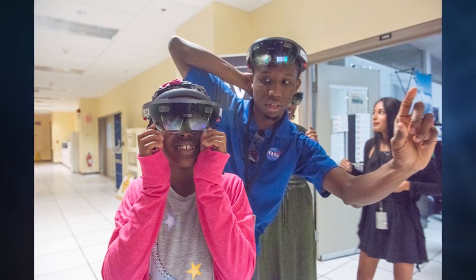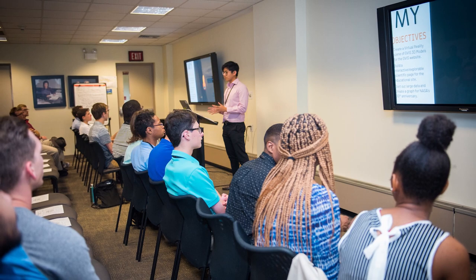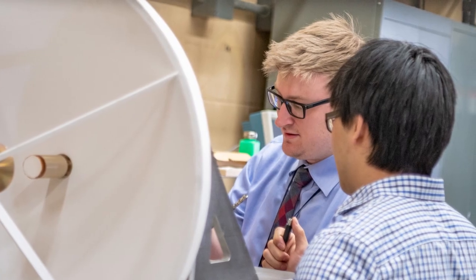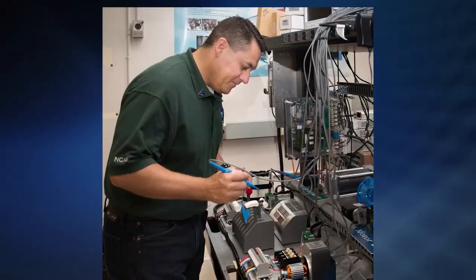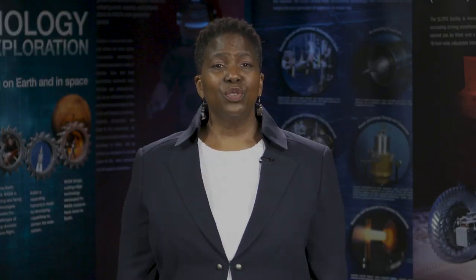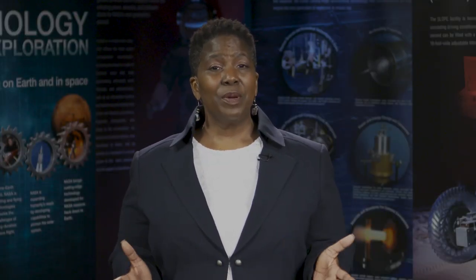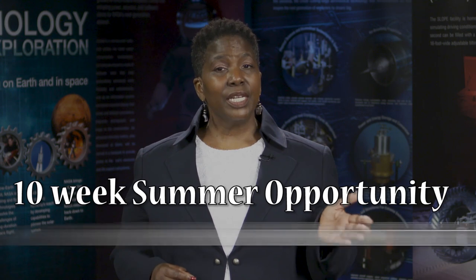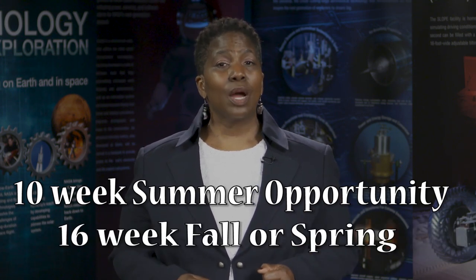NASA has internships available for high school juniors and seniors during the summer, and year-round for undergraduate and graduate students as well as postdocs. College students and postdocs may participate in internships that occur year-round, in either a 10-week summer opportunity or a 16-week fall or spring semester opportunity.